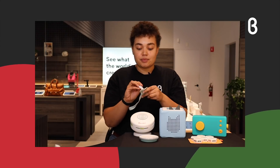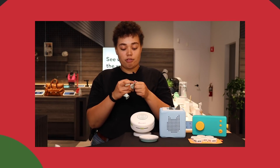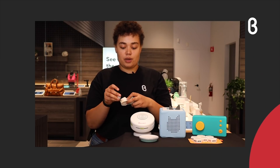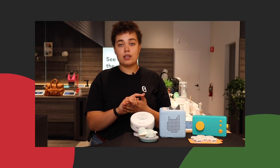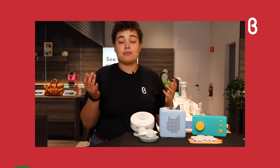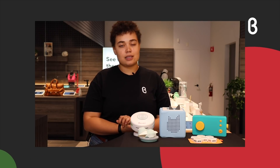You can take the device out, wash the sock, put it right back in and you're ready to go. It's comfortable and soft for the baby, and gives you a lot of peace of mind — especially for parents who are concerned about sudden infant death syndrome. It also tracks your baby's sleep patterns, so you can see not just heart rate and oxygen but also how well they're sleeping, which is very important for babies.